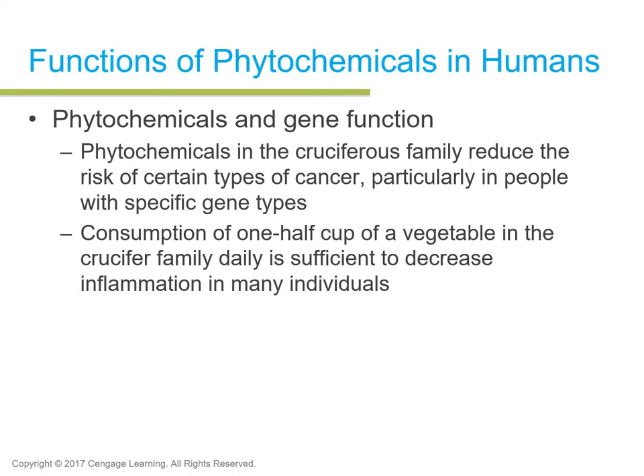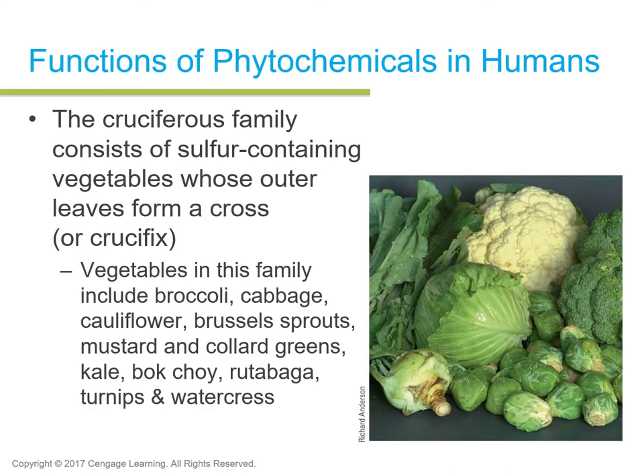Cruciferous vegetables are named for the crisscross-like shape of their leaves when they grow. They include broccoli, cauliflower, and Brussels sprouts. Consumption of one half cup of these vegetables is sufficient to decrease inflammation in many individuals. They consist of sulfur and can be quite gas-producing, so if you're going to do a vigorous workout session, do not eat these prior to your workout — keep them for after.